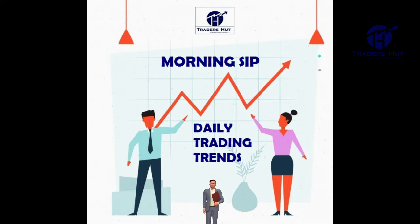Hi friends, welcome to Morning Sift Dalal Street Daily Trading Trends from Traders Hut and TradingView.Today. Let us have a sneak into equities and commodities intraday trading strategies for the 15th of February 2021.